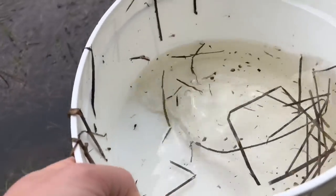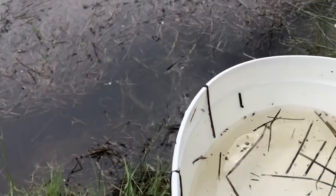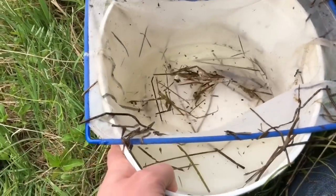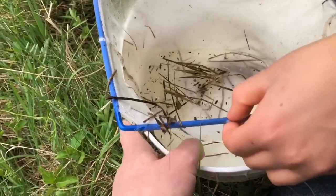We will take one more dip in the pond with our net and then it's time to head home for a healthy snack. Thank you so much for coming to Tiny Treasures. Please subscribe to our videos. Goodbye.